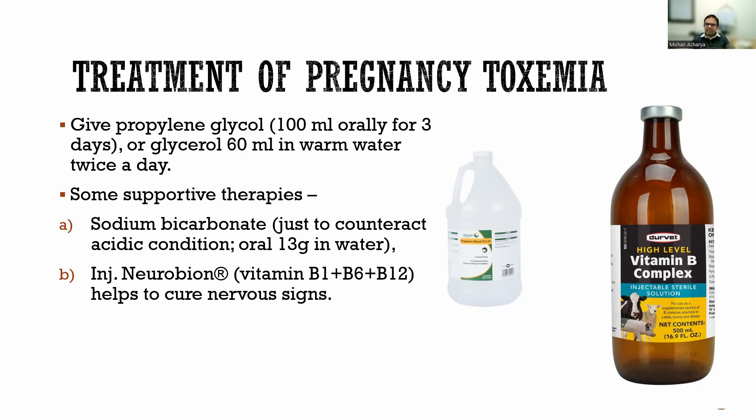For pregnancy toxemia, we usually treat with propylene glycol — 100 ml orally for three days, which can be split into 50 ml morning and evening. Some people use glycerol, 60 ml in water twice a day. When animals have pregnancy toxemia, their body becomes acidic because of the ketone bodies. Sodium bicarbonate — available for a dollar or two at Walmart — can be given to neutralize pH and act as a buffer in the body.